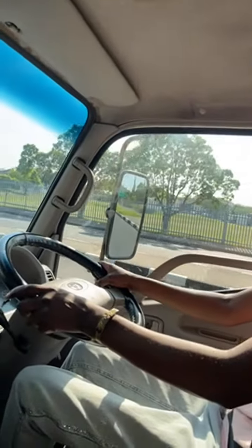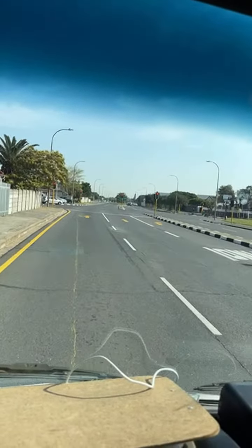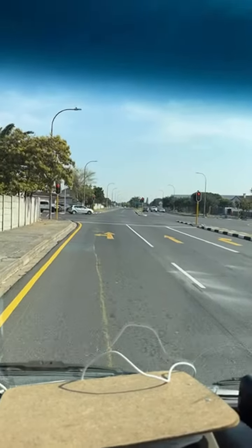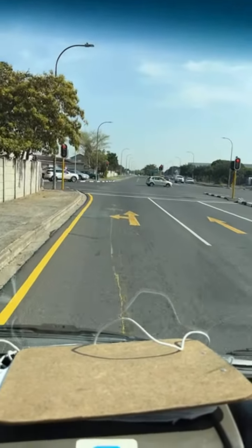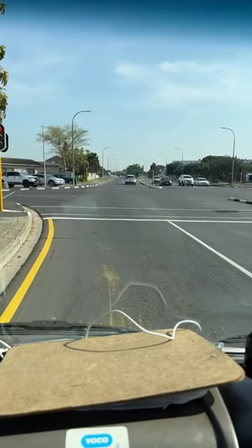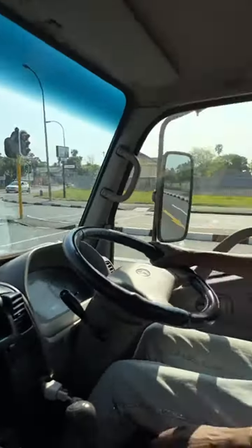Accelerate, go closer to the line — go closer to the line please. Accelerate a little, brakes, go closer — clutch in, clutch in. Alright, stop nicely — be fast when you stop, don't wait too long.